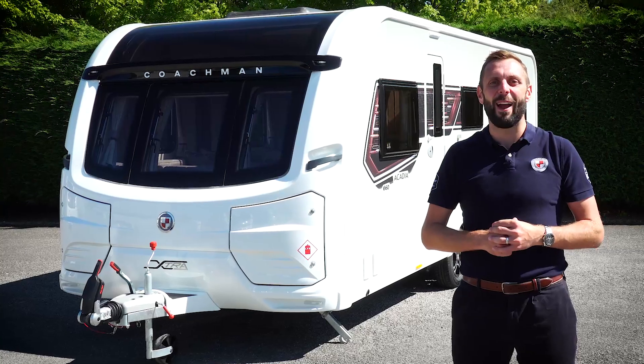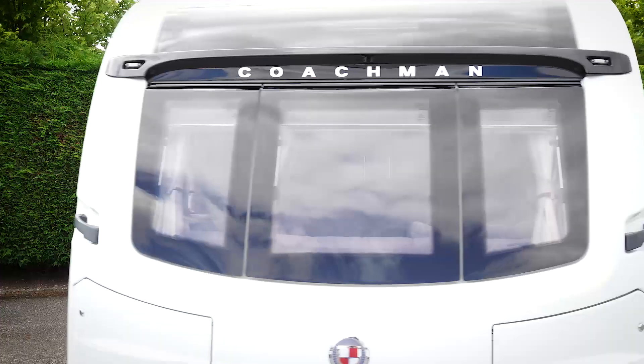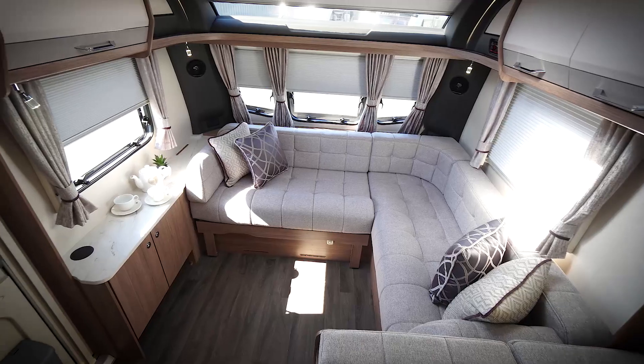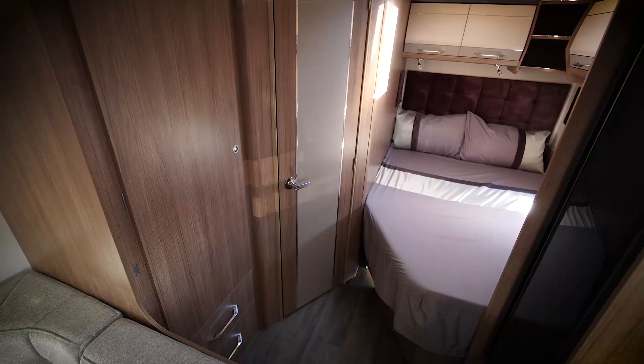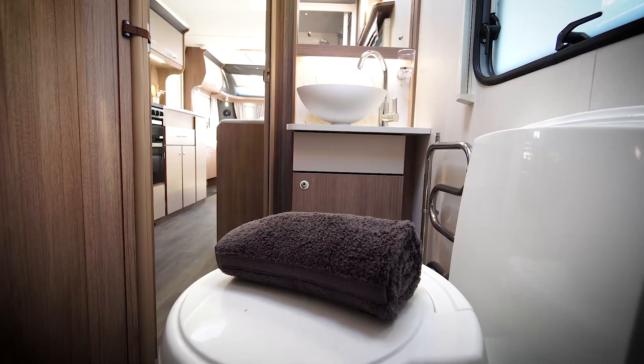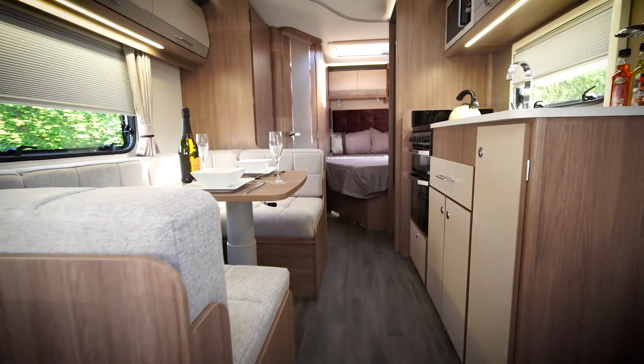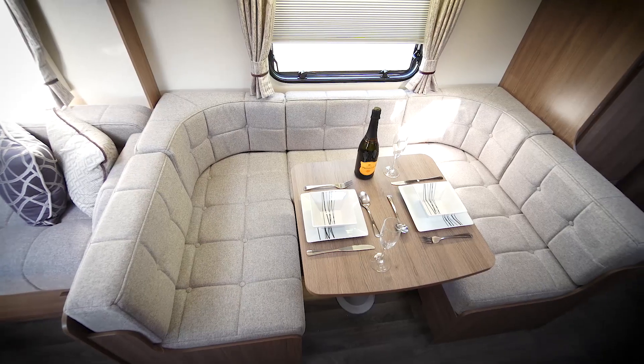Hello, my name's Ben from Coachman Caravans. Today I'd like to show you around the Coachman Acadia 660 Extra. The 660 is a twin axle five-berth caravan. It has an L-shaped seating area at the front, a rear fixed bed, and a large rear washroom. Being a twin axle, it has allowed us to create a caravan that is super spacious and packed with features.